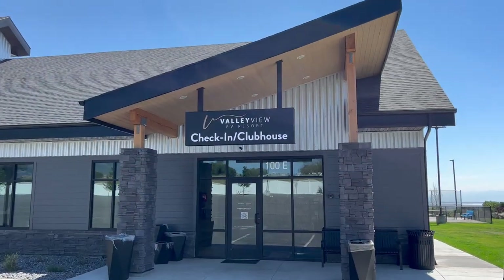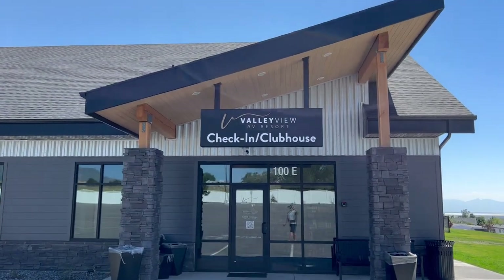Valley View RV Resort in Layton, Utah. It's a beautiful place — brand new, apparently just opened in October. We were actually the first ones to ever reserve a spot at the RV park. When we were checking in they told us, 'Hey, you guys are the first ones to ever reserve.' So that was kind of neat. We got really nice pull-throughs, which made it real simple. Pretty big, nice spots.